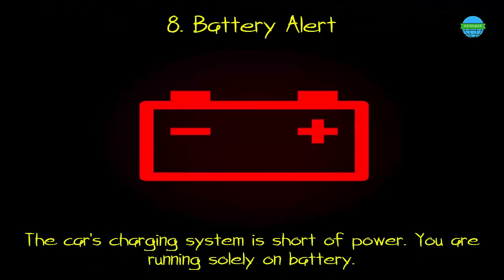8. Battery alert. What it means: the car's charging system is short of power, and you are running solely on battery.